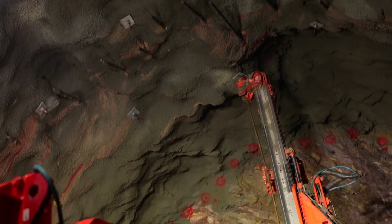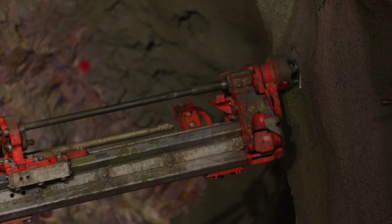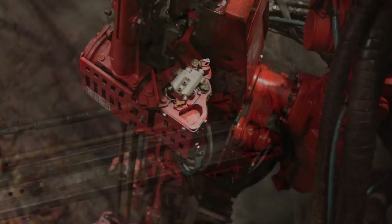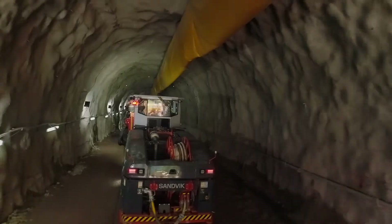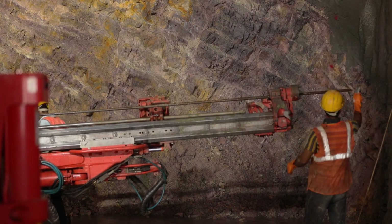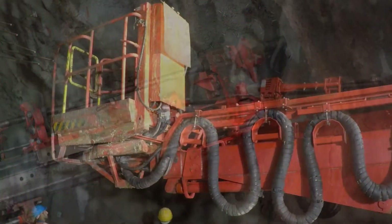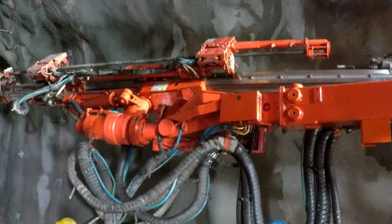Sandvik understands the local implications and requirements of operations for its customers and is determined to respond to their needs quickly and effectively. The after-sales support is very good, especially for this project — wherever we have had doubts, they have been clarified. Since this is a new machine, people are still being trained, and Sandvik is actively supporting that by sending personnel to Finland and other places so that site performance becomes absolutely right.